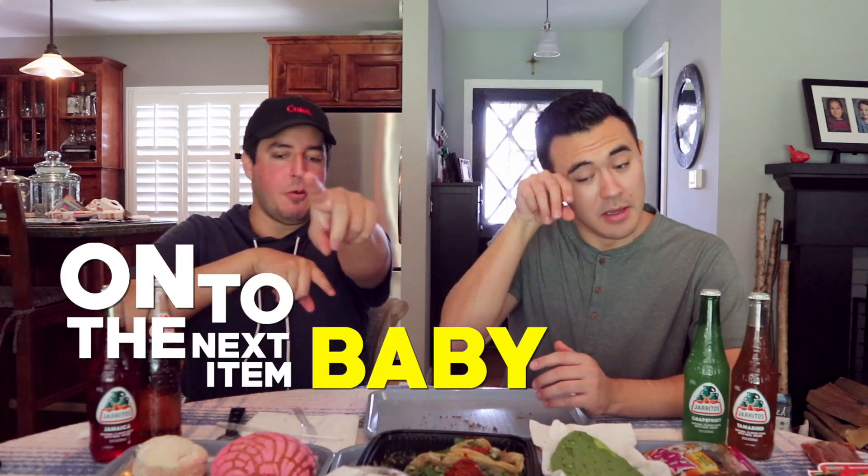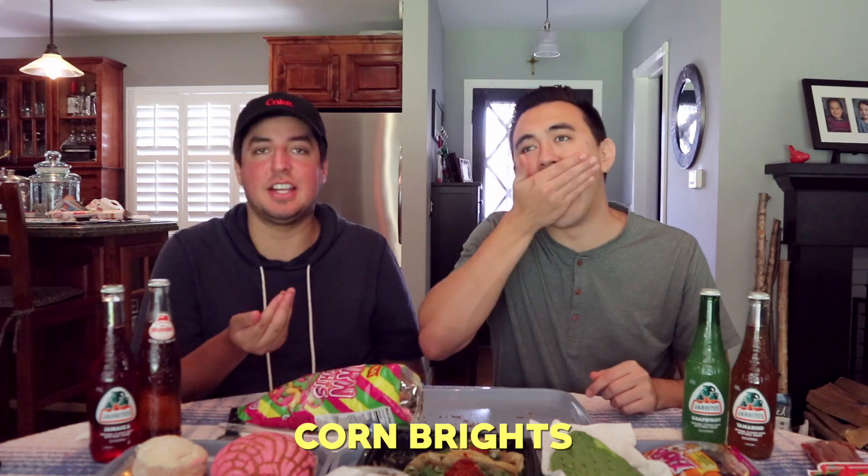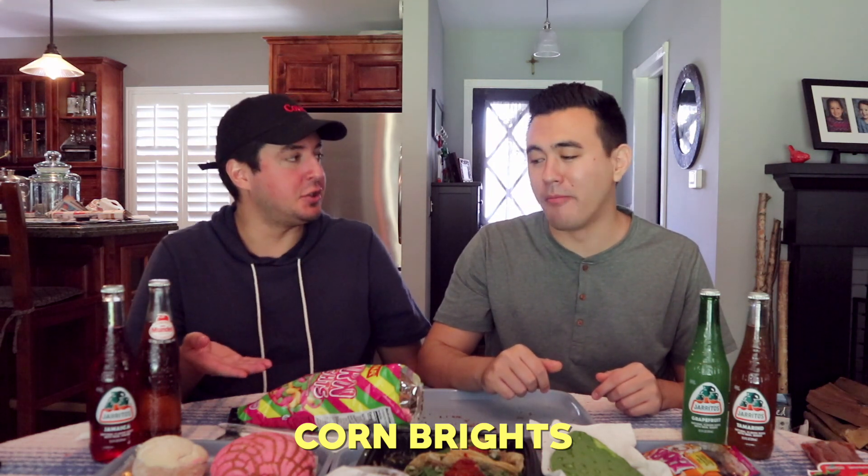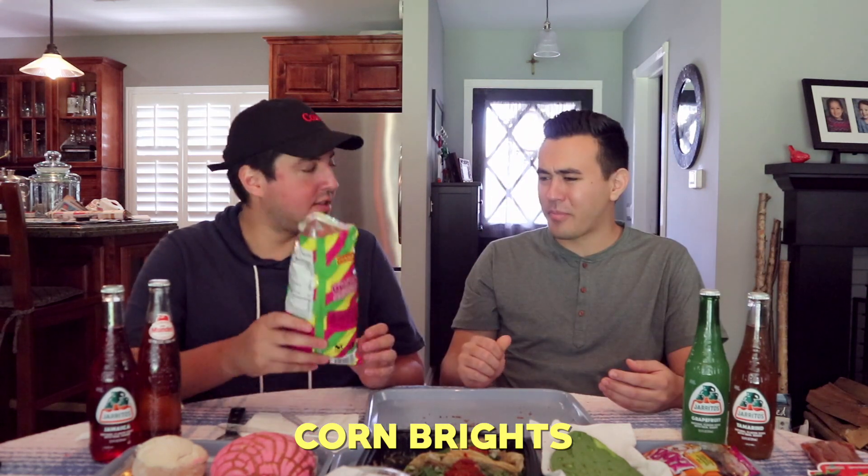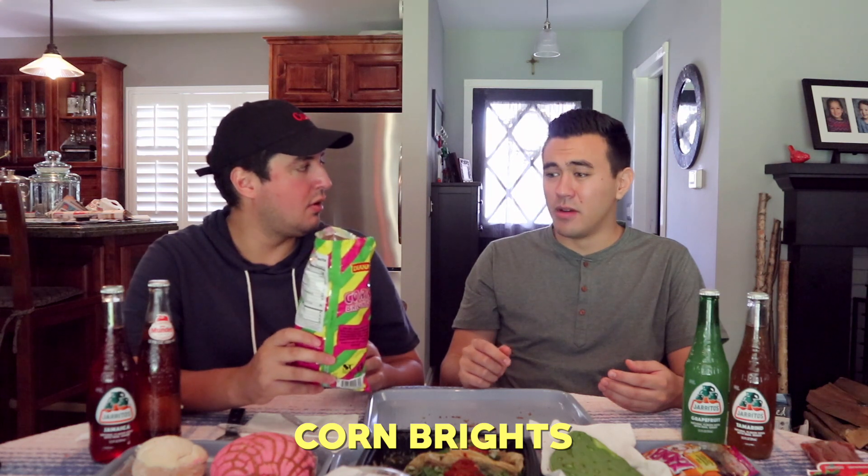Onto the next item, baby — corn bread right here. Sugar-coated vanilla-flavored corn snack. Oh my God, that's cool. This tastes like it'd be cereal — I was going to say that. They're kind of weird when you start chewing them, they just kind of dissolve. I could see myself pouring these in a bowl of milk.